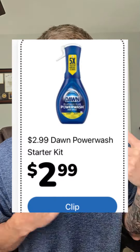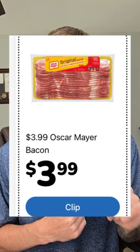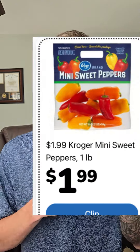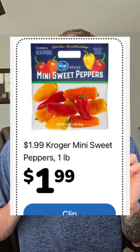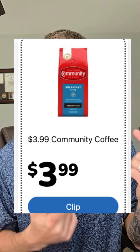Not a bad price here — the Dawn Power Wash Starter Kit is $2.99. If you're paying eight, nine, $10 for some bacon, what are we doing? The Oscar Mayer Bacon is on the weekly digital for $3.99, and remember you can get up to five of these. The Totino's pasta sauce is a buck 49, the Kroger Mini Sweet Peppers are $1.99, and I'm seeing the Community Coffee — not a bad price — at $3.99.